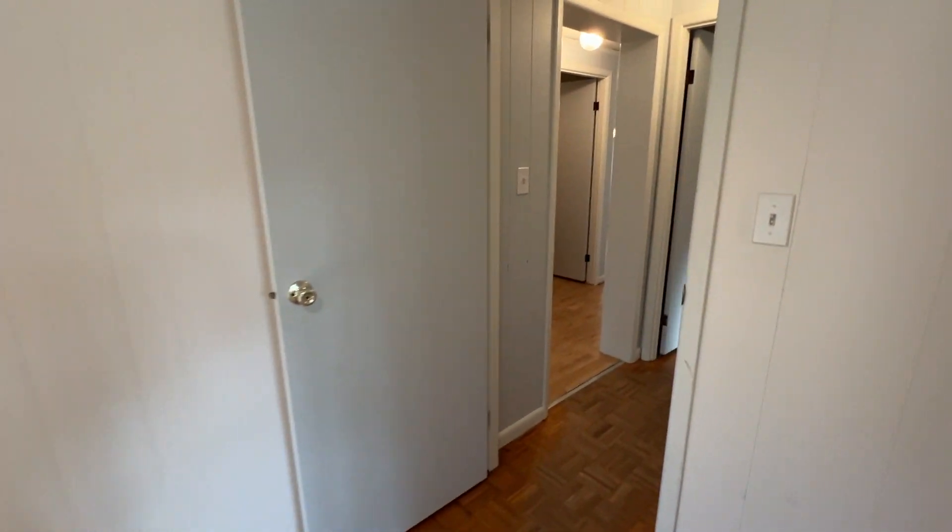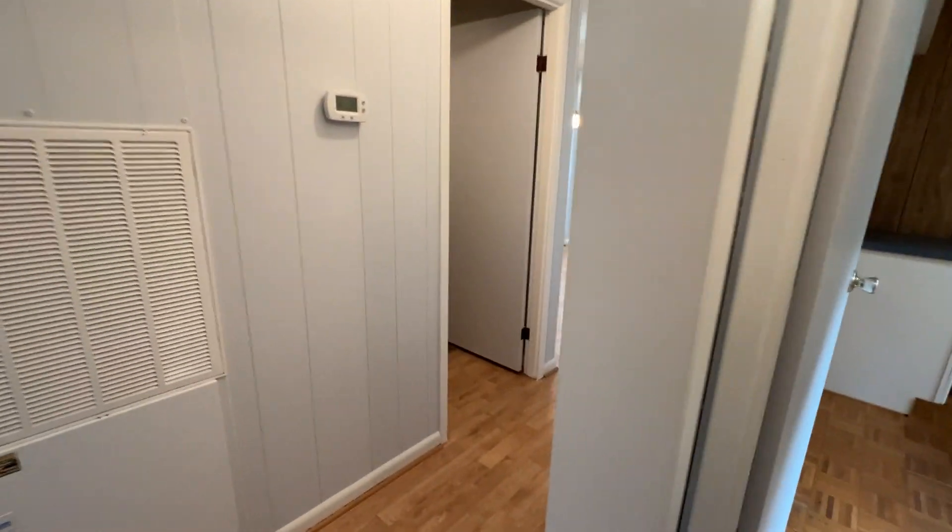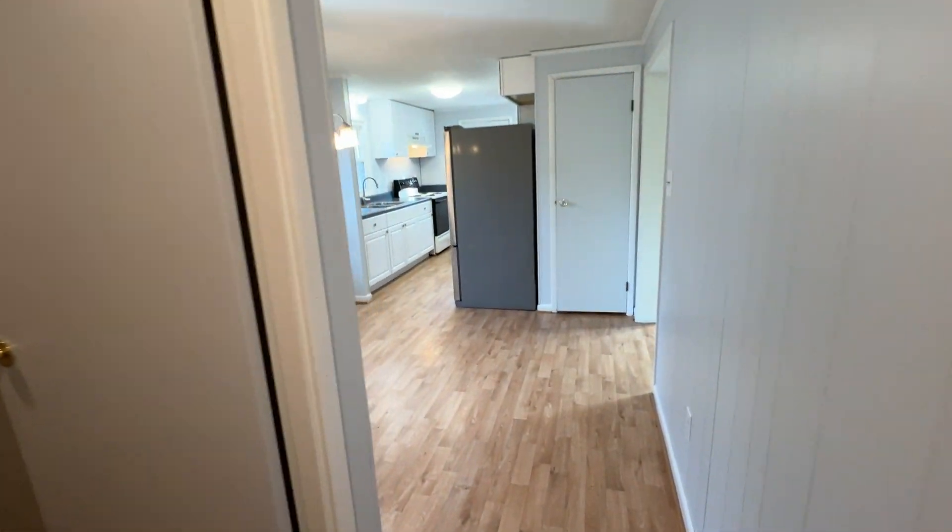So if you're interested in renting this home, please visit our website and apply online at pointrentals.com. Thank you and have a great day.